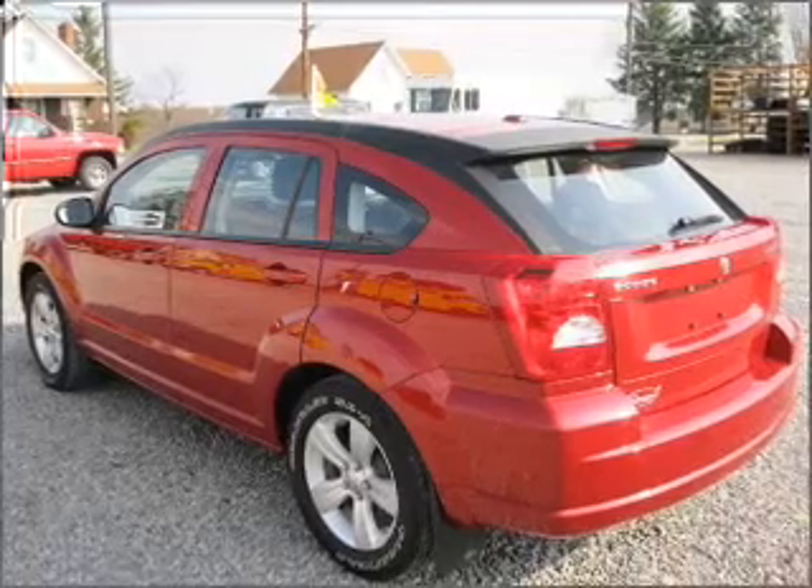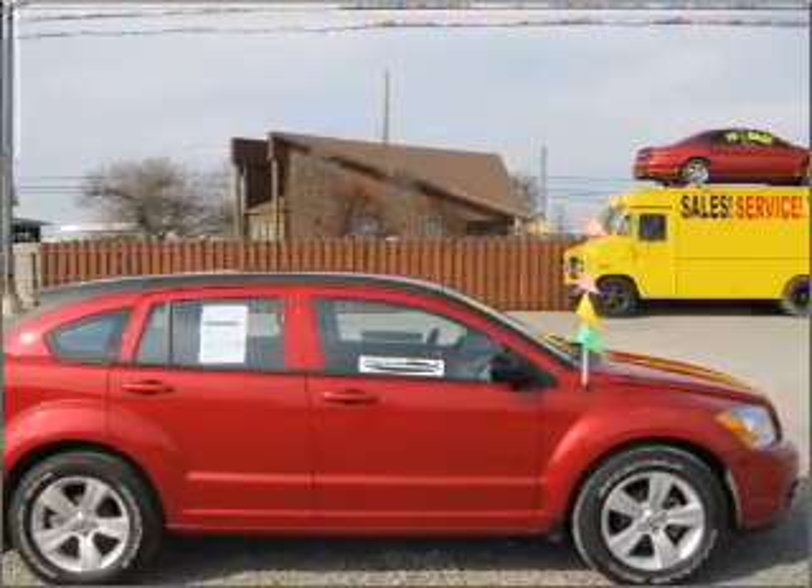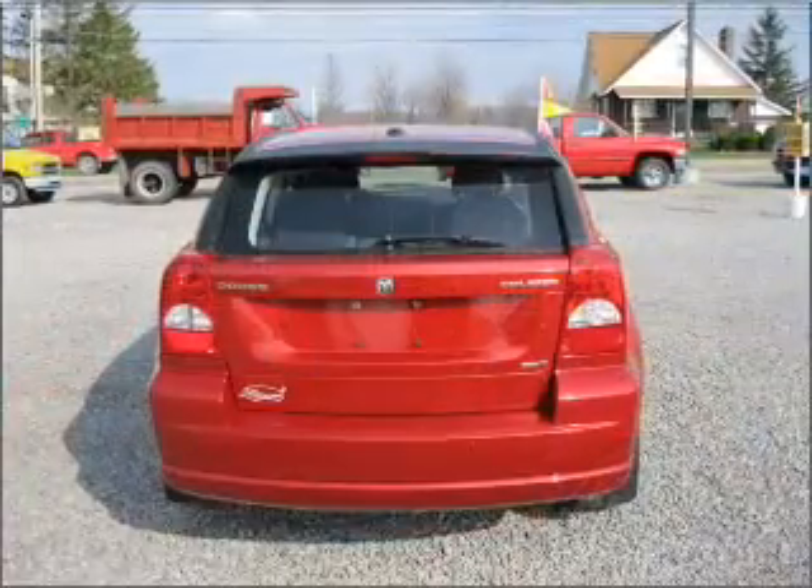Premium wheels lend a distinctive appearance. The anti-lock braking system will help deliver you safely to your destination. Call today to schedule a test drive.